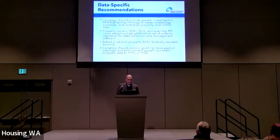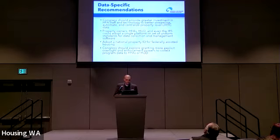In terms of data-specific recommendations, we think Congress should provide greater investment in HFA staff and technology to better streamline, automate, and centralize property-level LIHTC data. We also think ideally property owners, HFAs, HUD, and maybe even the IRS could adopt a singular platform or uniform set of standards for data collection and management software, which would ease the administrative burden on everyone and improve the quality of the data substantially.